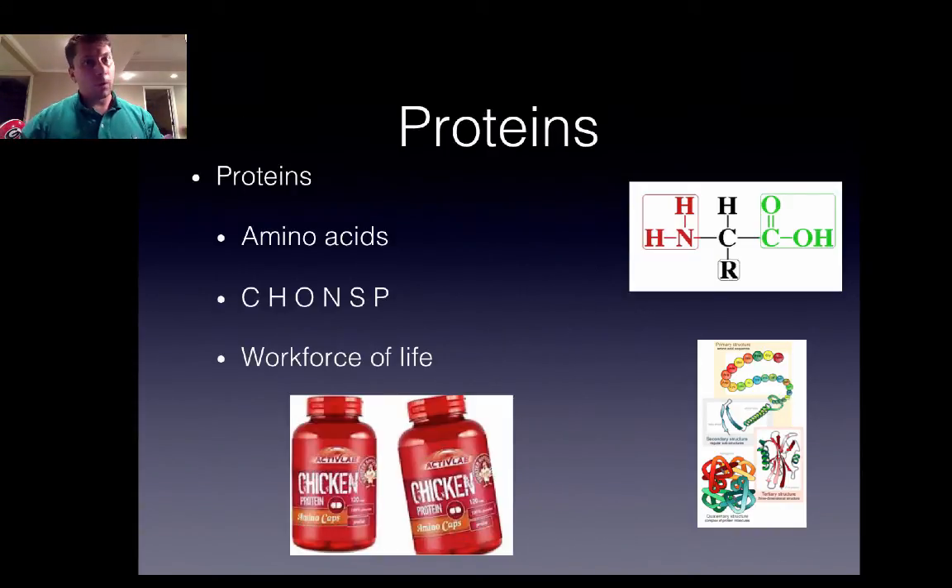What are proteins? They're really the workforce of life. They do everything — they're enzymes, they're structural proteins, there are transport proteins. They're very diverse in function and therefore very vital to life and vital to meeting the growth standards of modern poultry. They are the macromolecule we're going to take a very close look at.